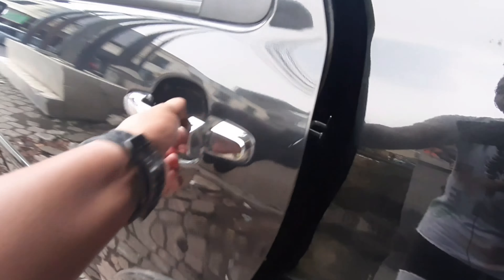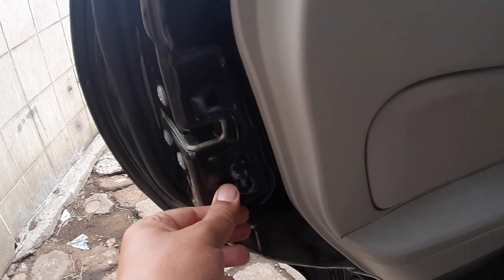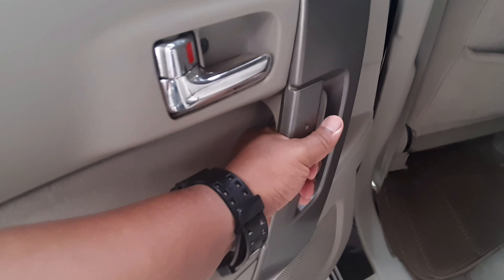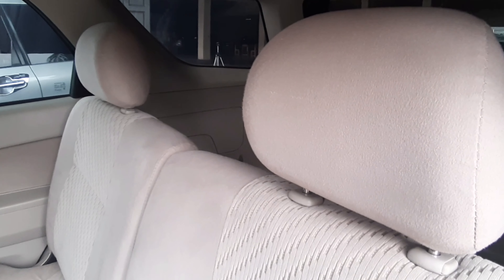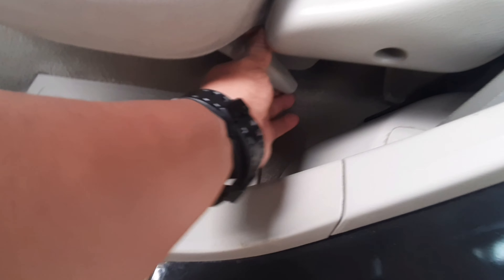Di baris kedua dari Toyota Rush ini, di daun pintu ornamennya krem, sudah terdapat side lock, ada pegangan tangan, sudah power window, dan ada cup holder. Joknya dibagi 50/50, headrest-nya ada dua, sudah dapat sabuk pengaman. Untuk melipat bangkunya ada dua tuas untuk akses ke baris ketiga.